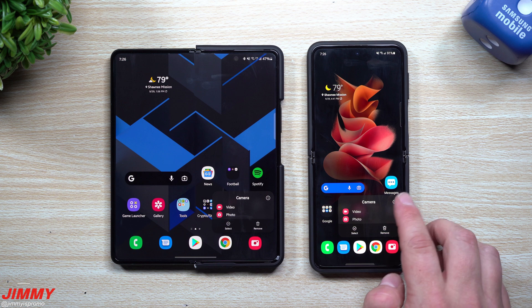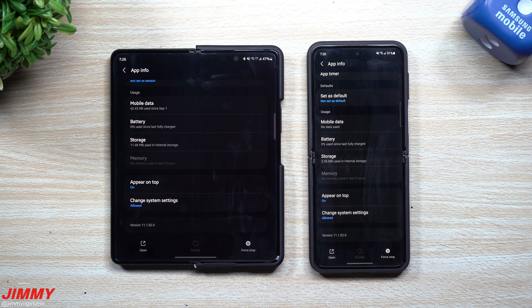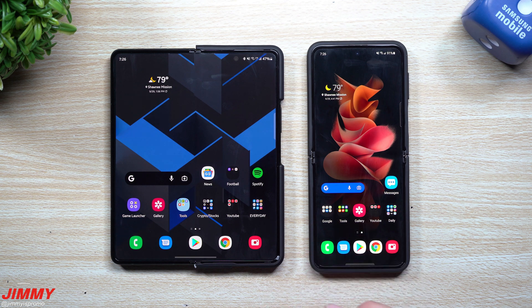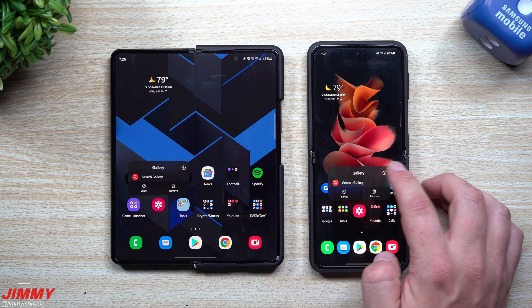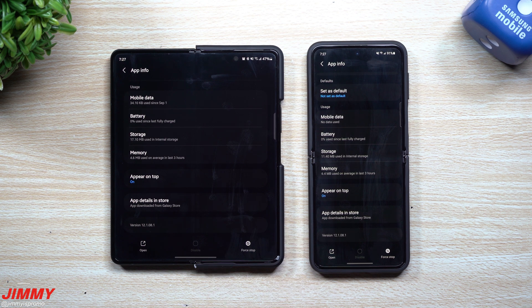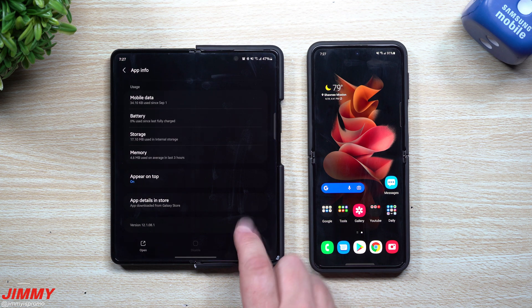Next we'll take a look at the camera. Before the update, both devices were at version 1110171, and now both are at 111020, so they both came with a slight upgrade or security patch for the camera. For the gallery, beforehand both were at version 121080 and now they're at 121081, so both got a small security patch update for the gallery as well.